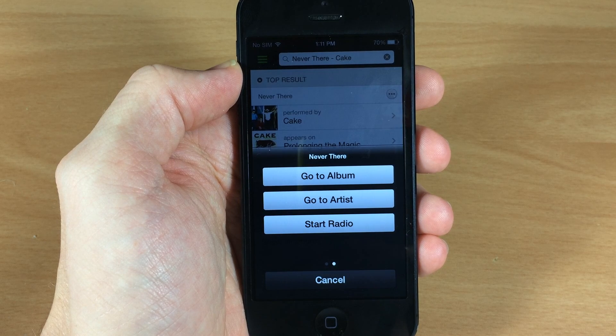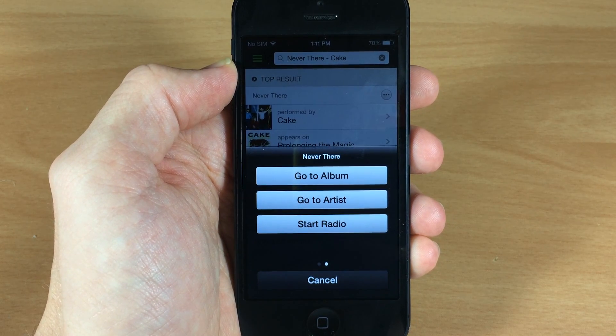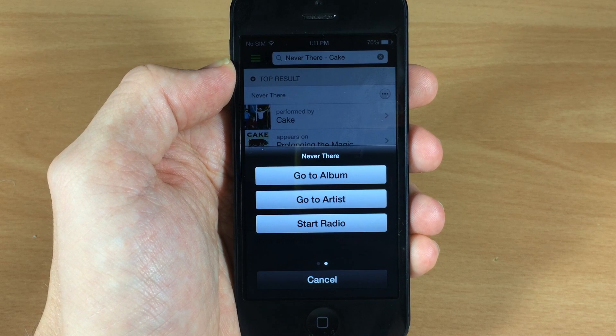So a pretty simple and easy to use tweak that allows you to search for artists and songs from Pandora that are currently playing in Spotify.